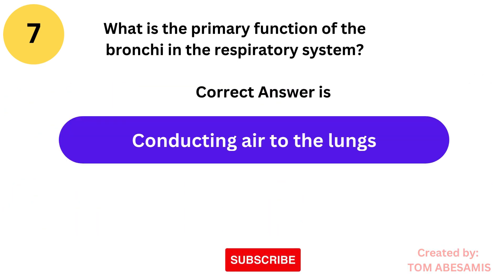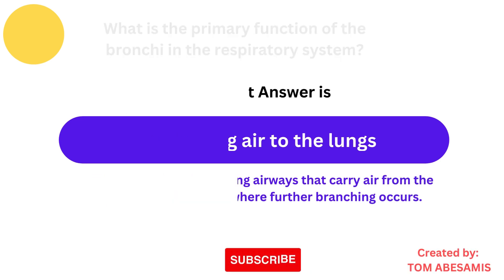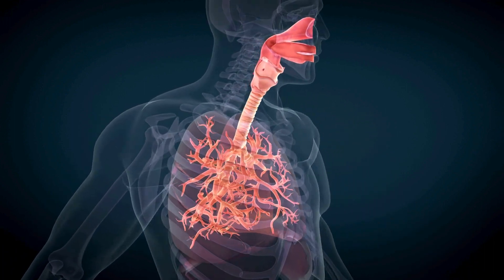The correct answer is conducting air to the lungs. The bronchi are branching airways that carry air from the trachea to the lungs, where further branching occurs.